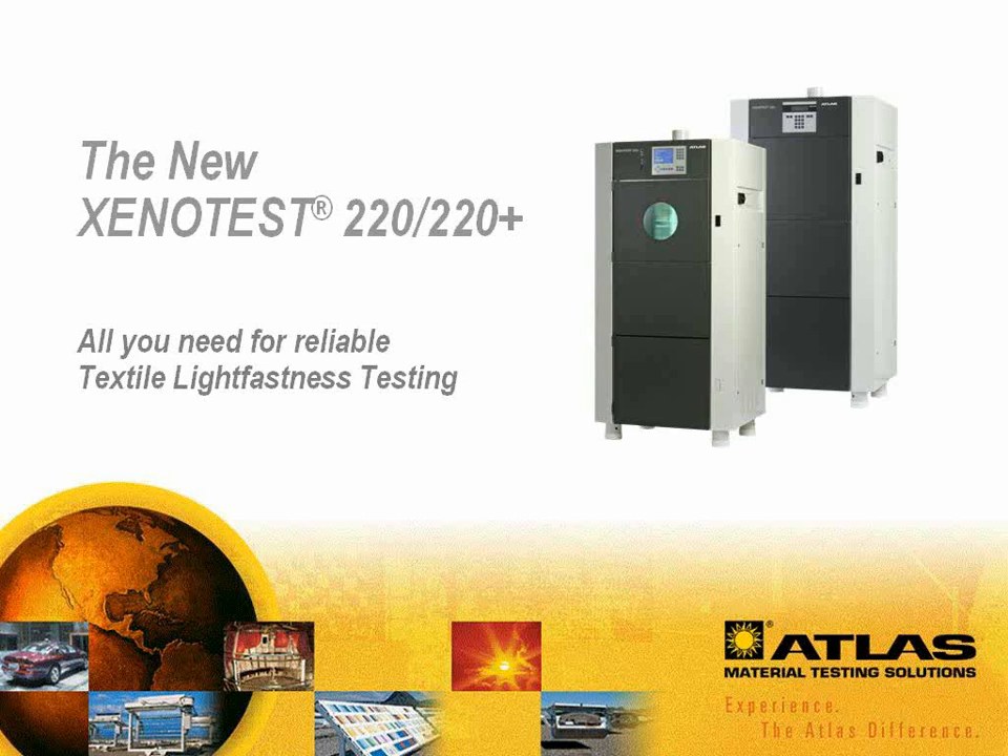Welcome. Atlas is excited to introduce two new models, Xenotest 220 and 220 Plus. They represent the latest Xenon technology for textile light fastness testing, designed with more than 50 years of experience in manufacturing Xenon test equipment for the textile industry. Please follow us on our brief tour to learn about the benefits Xenotest 220 has to offer.